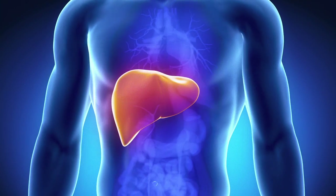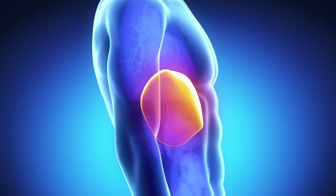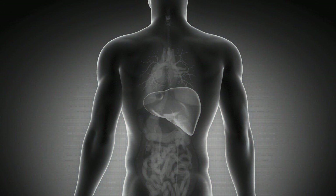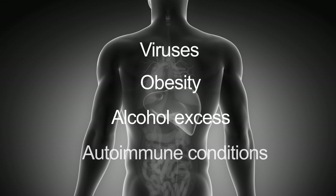The liver has over 500 functions in the human body, including energy production and storage, and clearing the blood of infections and toxins. Liver disease can be caused by viruses, obesity, alcohol excess, and autoimmune conditions.